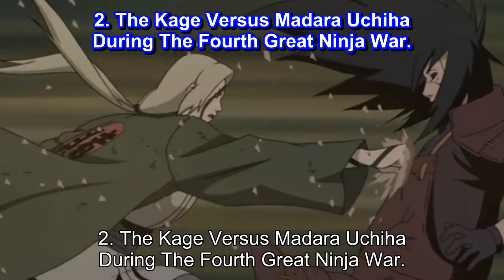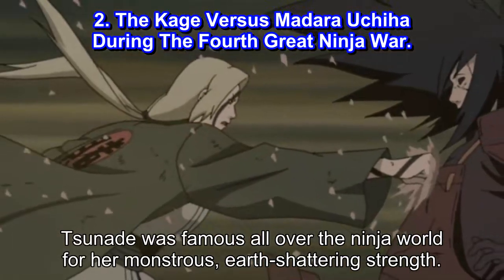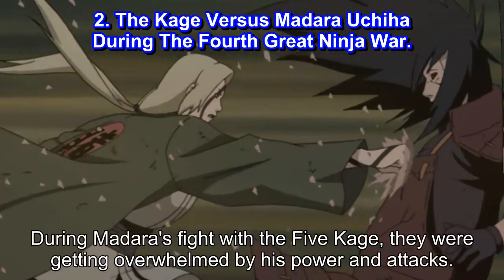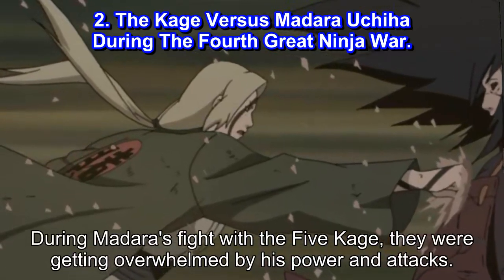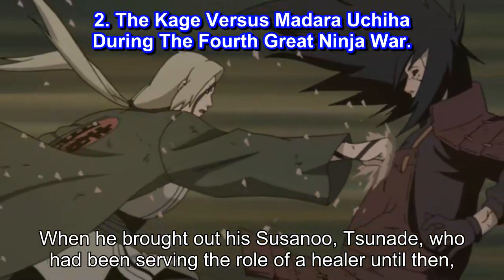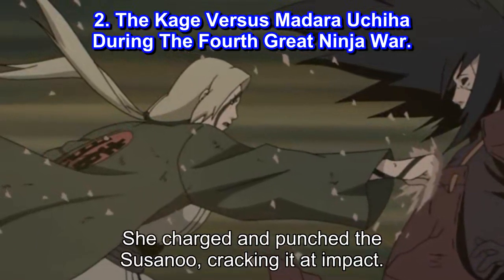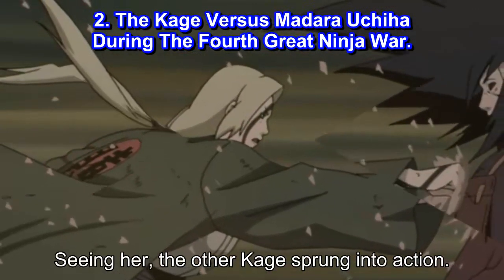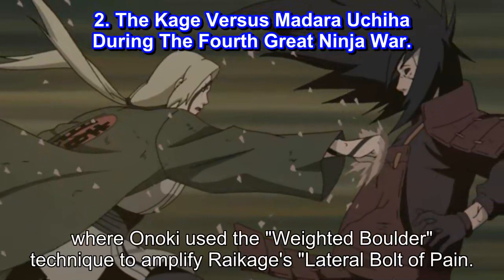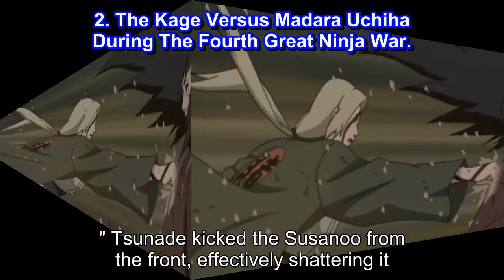#2: The Kage vs Madara Uchiha during the Fourth Great Ninja War. Tsunade was famous all over the ninja world for her monstrous, earth-shattering strength. The Raikage was also known for his speed and taijutsu skills. During Madara's fight with the five Kage, they were getting overwhelmed by his power and attacks. When he brought out his Susanoo, Tsunade — who had been serving the role of healer until then — stepped in and joined the fight. She charged and punched the Susanoo, cracking it at impact. Seeing her, the other Kage sprung into action. Ōnoki and the Raikage attacked the Susanoo from behind, where Ōnoki used the Weighted Boulder technique to amplify the Raikage's Lightning Release: Lateral Bolt of Pain. Tsunade then kicked the Susanoo from the front, effectively shattering it.